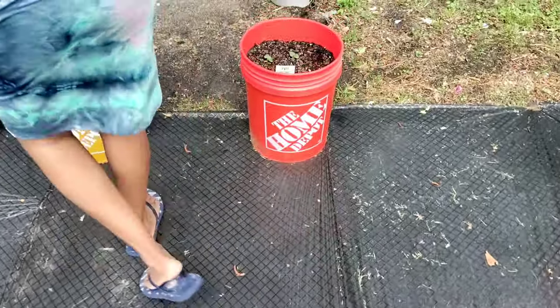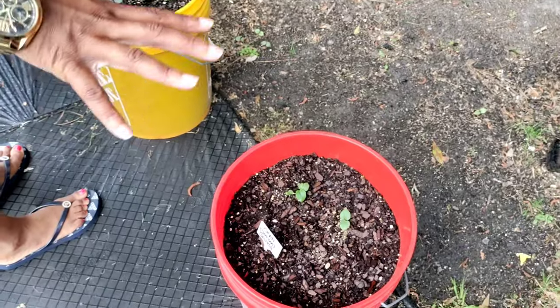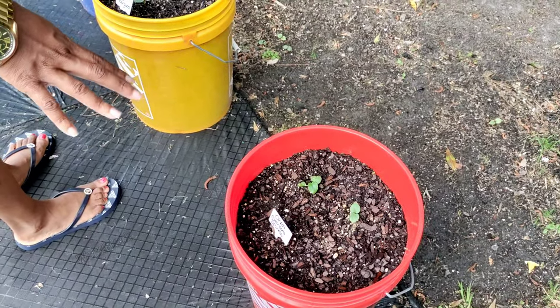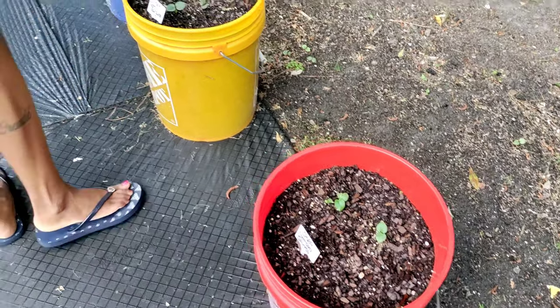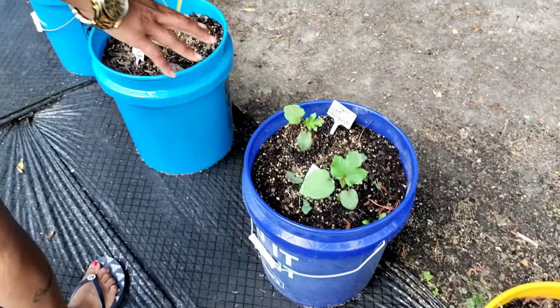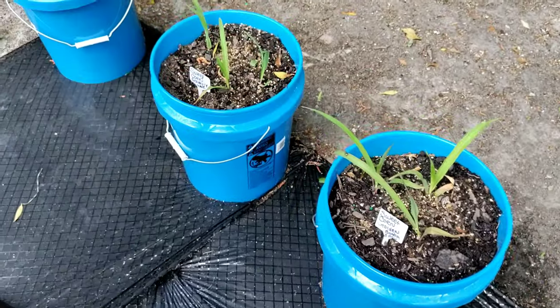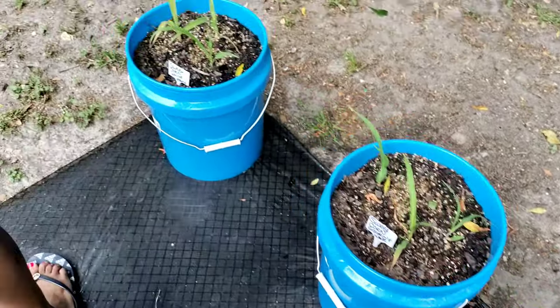Right here is my okra. Many of y'all saw that I transplanted the okra the other day. This is the Clemson Spineless and this is some red burgundy okra. These are sweet corn — the golden and the white — in those buckets.